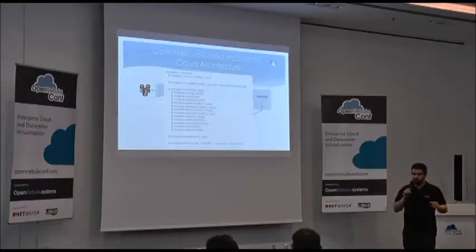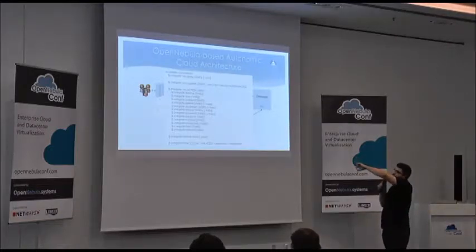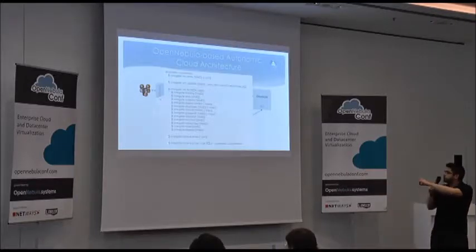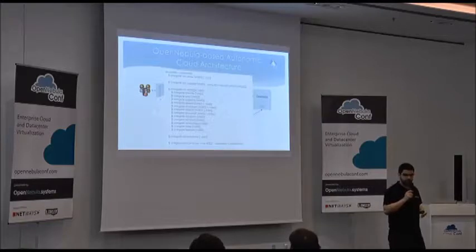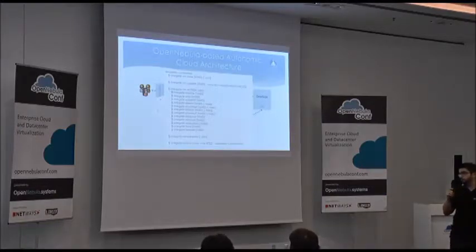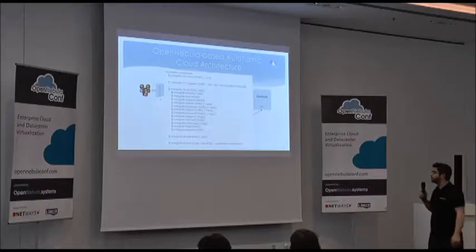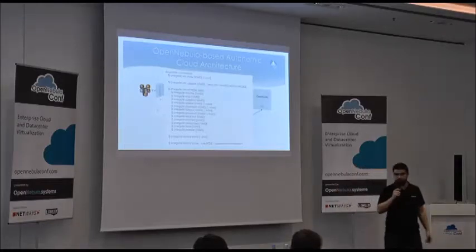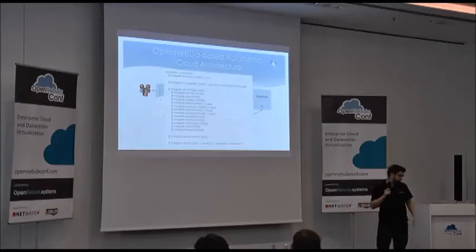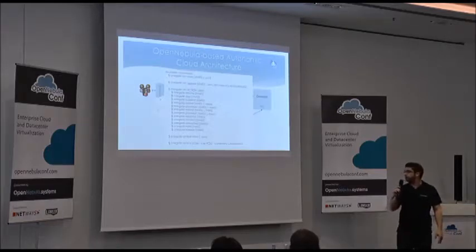Using OneGate, the VM contacts the server using a token provided by OpenNebula and can only retrieve information about itself. We developed a small command-line interface injected into the running VM, allowing the VM to retrieve information about itself, push information, get information about all VMs in the same service, share information by updating templates of running VMs, and even scale the service — for example, requesting five more workers by sending this action to OpenNebula via OneGate. That concludes all five talks.